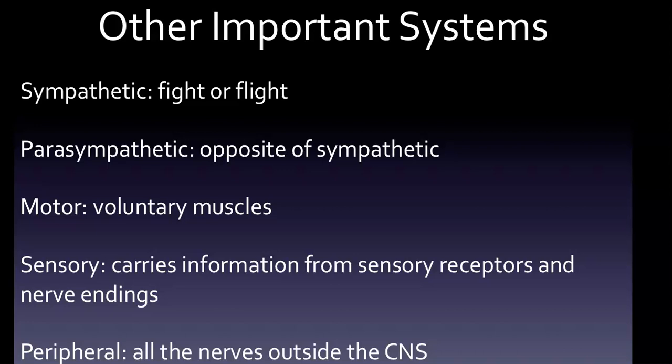The sympathetic and parasympathetic systems are each part of the autonomic nervous system, which controls involuntary muscles. The motor system controls voluntary muscles. A motor neuron is a neuron whose cell body is located in the spinal cord and whose axon projects outside the spinal cord to directly or indirectly control effector organs, which are mainly muscles and glands. The sensory system carries information from sensory receptors and nerve endings. The peripheral nervous system includes all the nerves outside of the central nervous system, including nerves under conscious control, called somatic, and nerves outside conscious control, called autonomic.